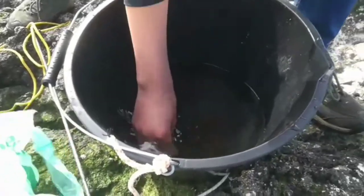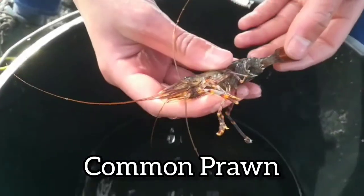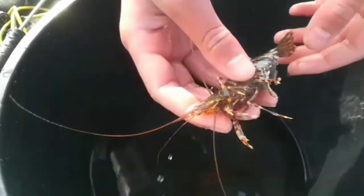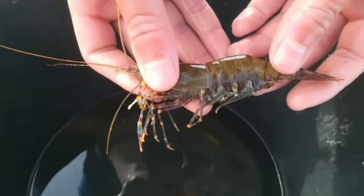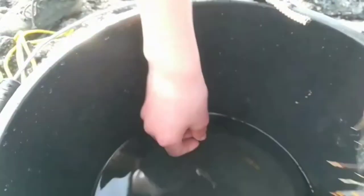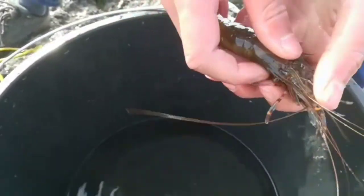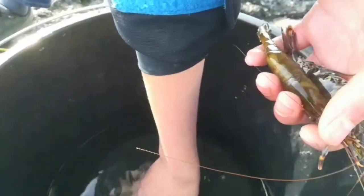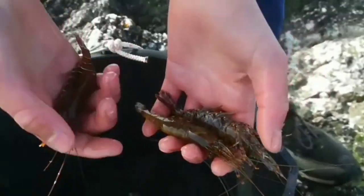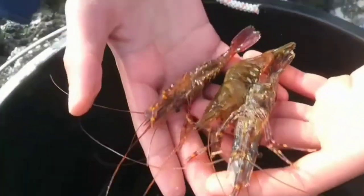Here we have some common prawns, and these are the biggest ones I've ever seen. Look at that — you could compare these to lobster. It looks like a lobster, in a way. I have two more, so two of them are pregnant. I think the third one is too, but these ones have eggs, so I'm not going to be eating them. This one's quite red, this one is lighter, and this one's a bit darker. Three big prawns.